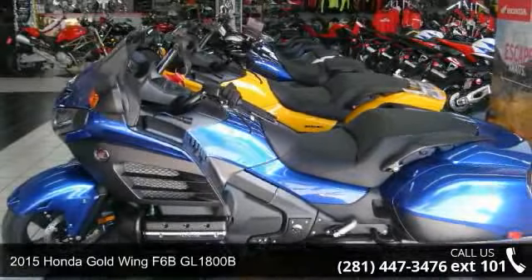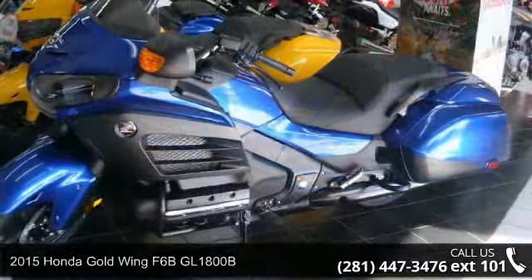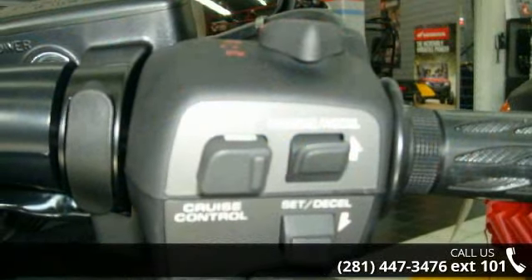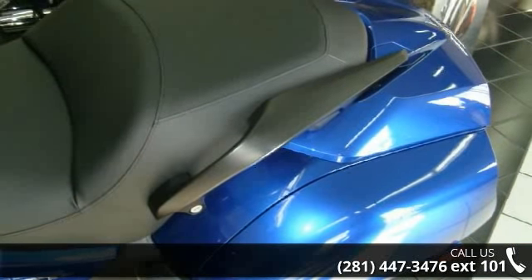Presenting the 2015 Honda Goldwing F6B GL1800B — this is the motorcycle you've been looking for. This bike has an engine size of 1832cc's. Low mileage is an important factor in your purchase, and this vehicle delivers a low odometer reading.